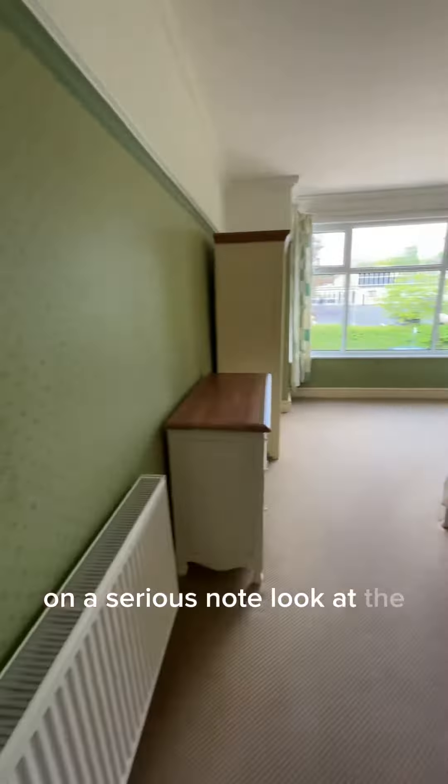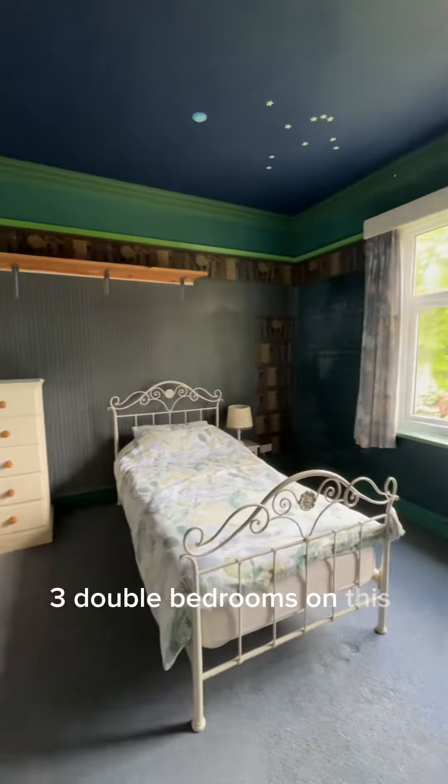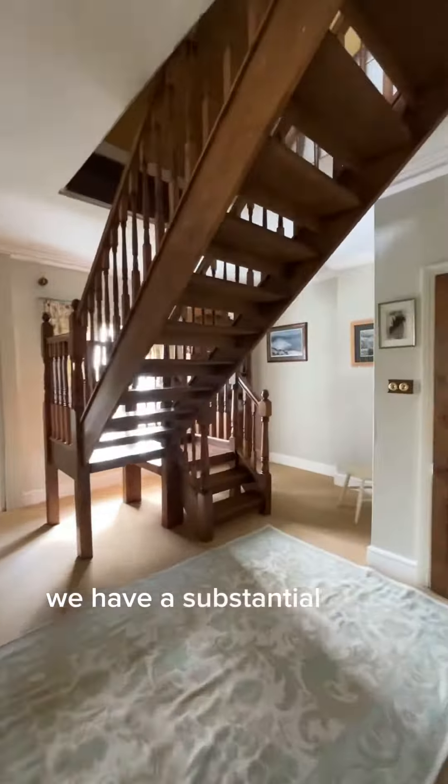On a serious note, look at the size of these bedrooms. Three double bedrooms on this floor. We have a substantial size bathroom, which we're going to show you in a moment.